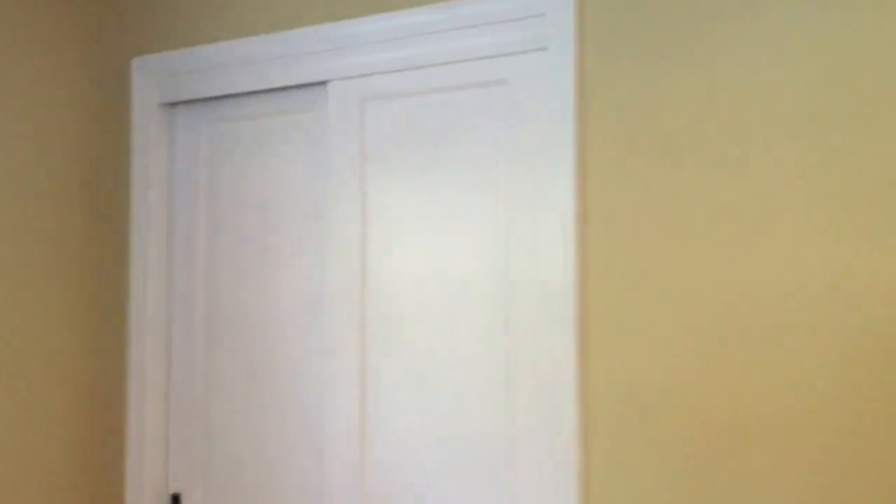We have a trained air conditioner that's newer that's been installed. And this is the other bedroom which is really nice size. A lot of windows. Hardwood flooring. And a closet.